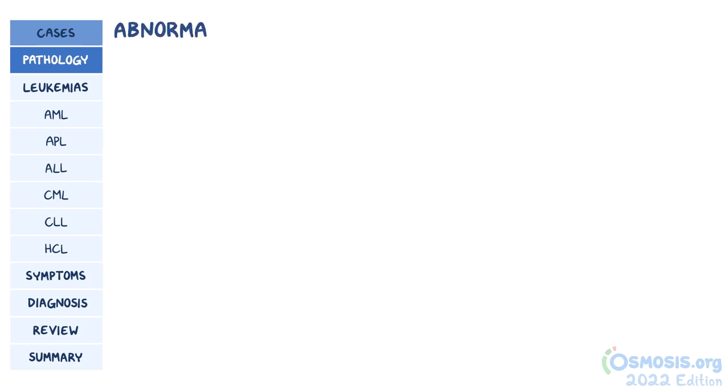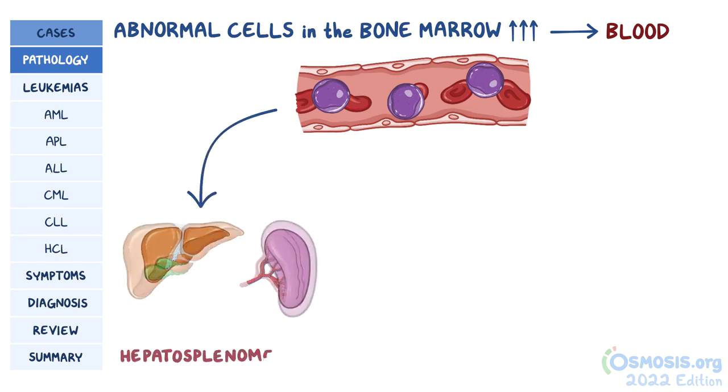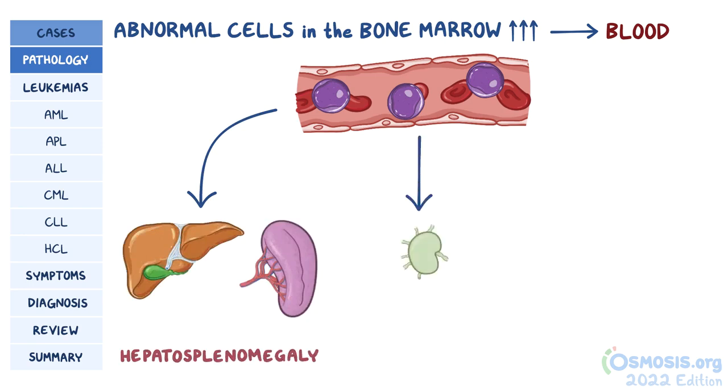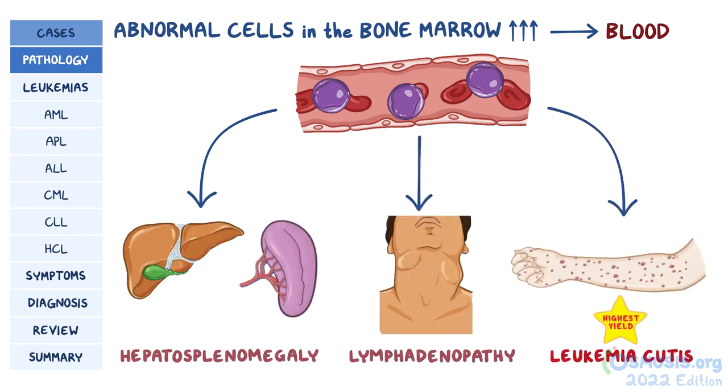As the number of abnormal cells in the bone marrow keeps increasing, they spill out into the blood. Some of them can deposit in organs and tissues throughout the body, like the liver and spleen, causing hepatosplenomegaly, or the lymph nodes, causing lymphadenopathy, or the skin, causing purple or flesh-colored plaques or nodules called leukemia cutis.